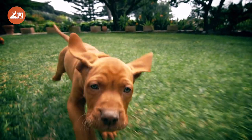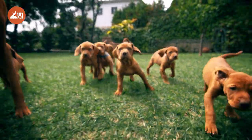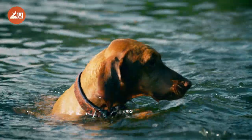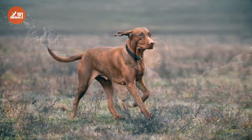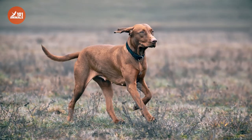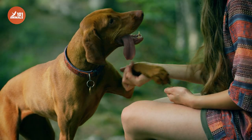Overall, the Vizsla is a fantastic breed that is well-suited for active families who love the outdoors. With their striking looks and loyal personalities, they are sure to make a great addition to any home. So if you're considering a Vizsla as your next furry companion, make sure to do your research and give them the love and care they deserve.